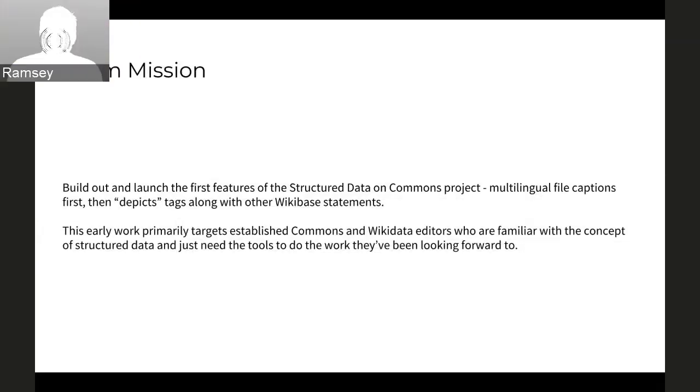Our team mission for now is to build out and launch the first part of the SDC (Structured Data on Commons) project, which is insane and extremely complicated, but I'll try to condense it into a few minutes. Our first launch targets are going to be multilingual file captions and then depicts tags, along with other Wikibase-style statements. This work is primarily targeted to people who already know what structured data is — the Commons community as well as the Wikidata community.